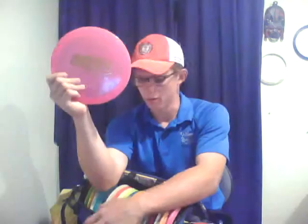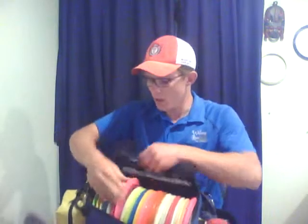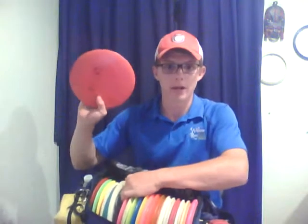I lost my orange Innova Banshee early this year, so I needed something to replace it. I heard the Latitude 64 Saint Pro was pretty good and similar to the Banshee — not as overstable, they said — but I beg to differ after throwing it. Brand new, it's like a beaten Banshee. I can trust it on a hyzer all day, and I can throw it on an annie and it'll S-curve out. It's a great disc for distance control.